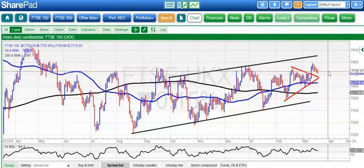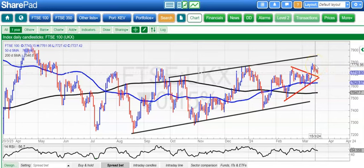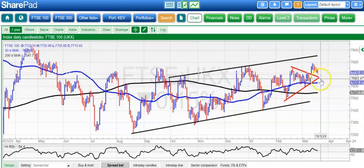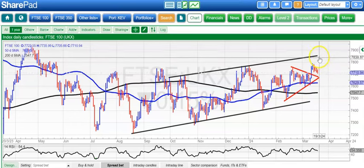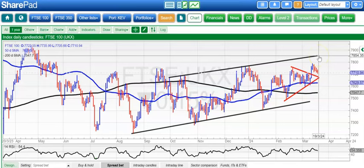Starting off with the FTSE 100, which remains painful to watch in terms of the slow price action. Basically just backing off the top of the range there near 7800, but an uptrend line there from back in February at around 7670 and then the 50-day line hopefully coming in as support at 7627. The ideal scenario is that we rebound at or above the 7700 level and then head up to 7850 maybe by the end of next month.